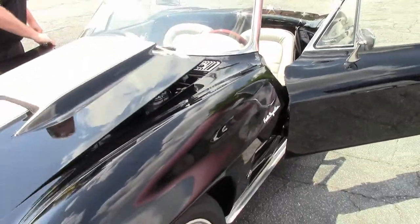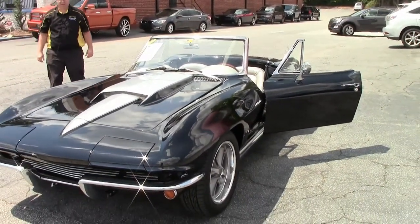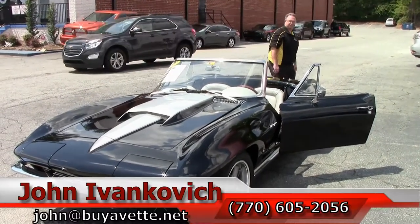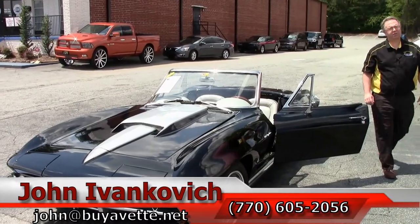Folks, if you'd like to know more about this Corvette or any of the Corvettes we carry in stock, please give me a call at 770-605-2056 or email john at buyavet.net. We'll look forward to seeing you on the road, and we'll take this one for a little spin.